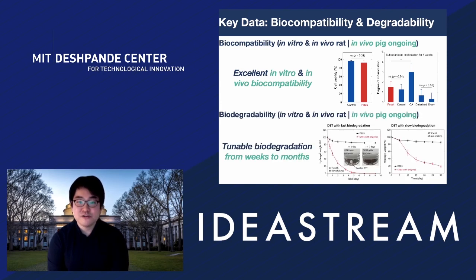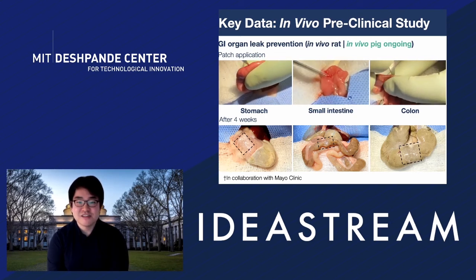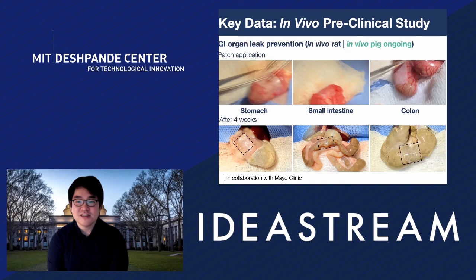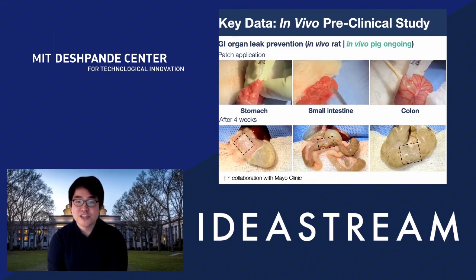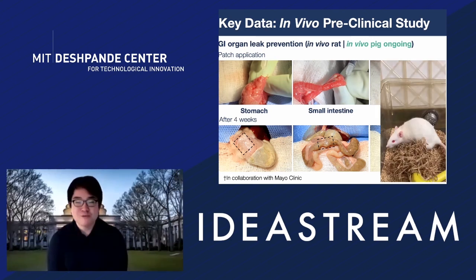Furthermore, we have tunable biodegradation whose rate can be tuned from weeks to months based on composition and application location in different GI organs. Most importantly, we completed an in vivo preclinical rat study for GI organ leak prevention, and we are ongoing with a pig study in collaboration with Mayo Clinic. As you can see from the video, our patch immediately seals a large defect in rat stomach, small intestine, and colon in a few seconds. After sealing, it resists leakage under high-pressure injection used as the standard leak check. After four weeks, the patch remains on the organ surface while the underlying defect heals without significant encapsulation.